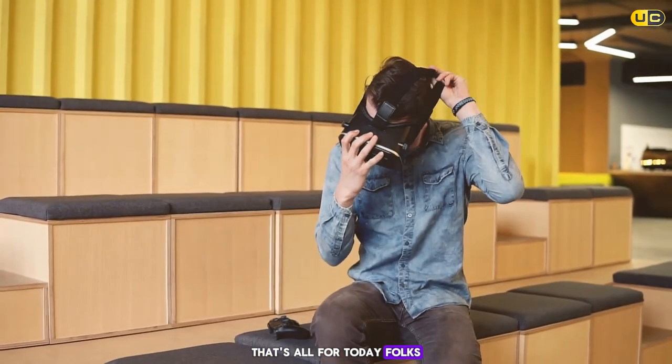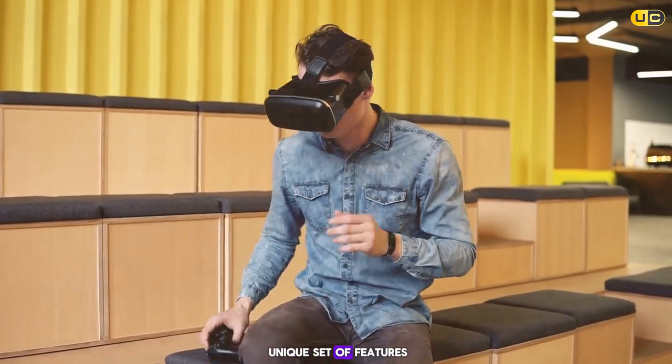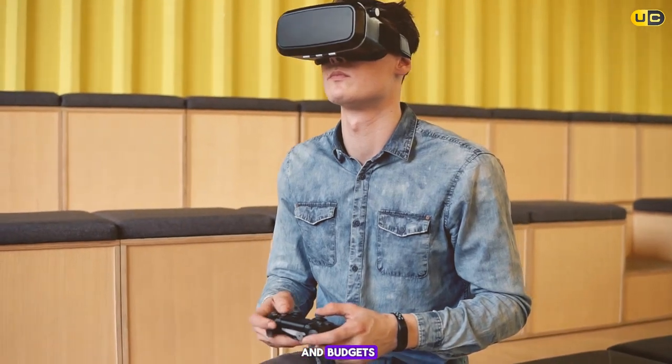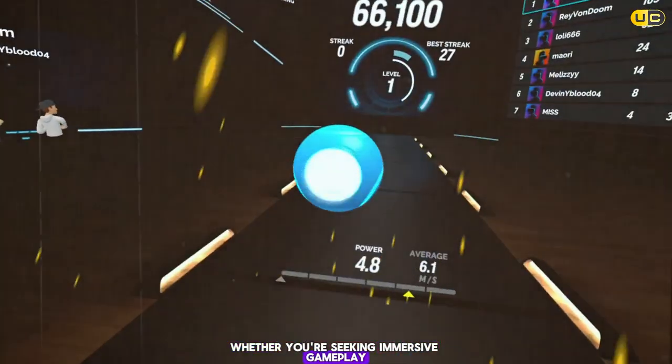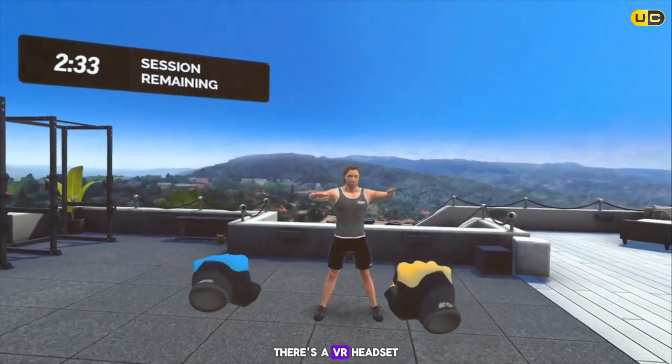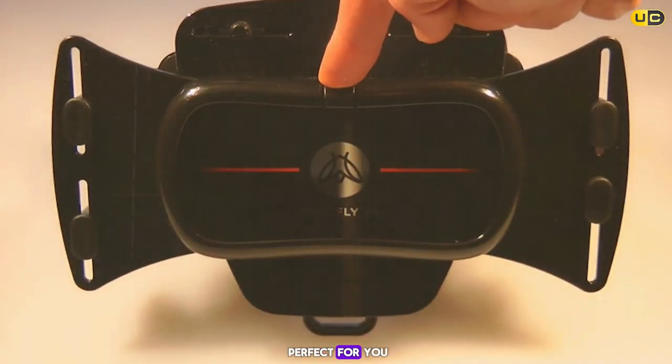That's all for today. Each product offers a unique set of features and experiences catering to different preferences and budgets. Whether you're seeking immersive gameplay, educational content, or just a new way to experience videos, there's a VR headset on this list that's perfect for you.